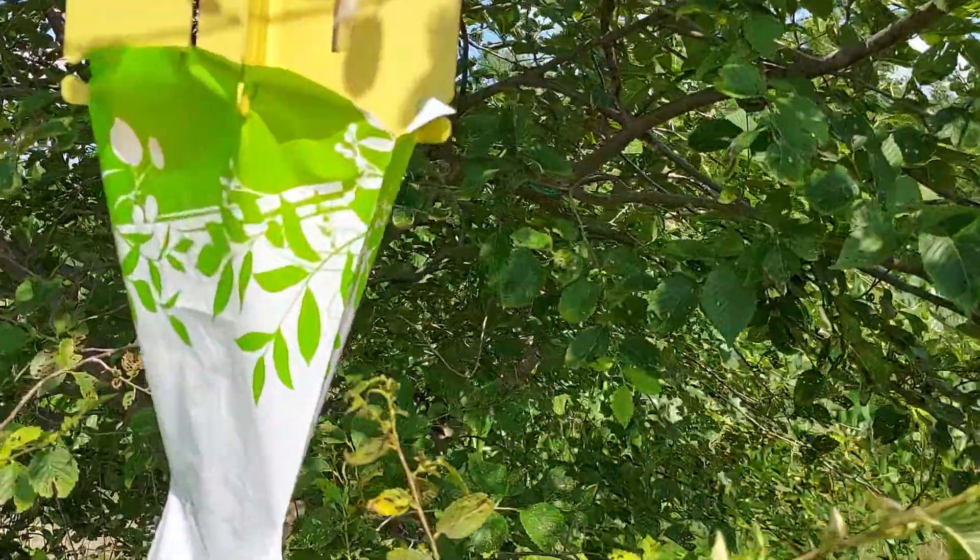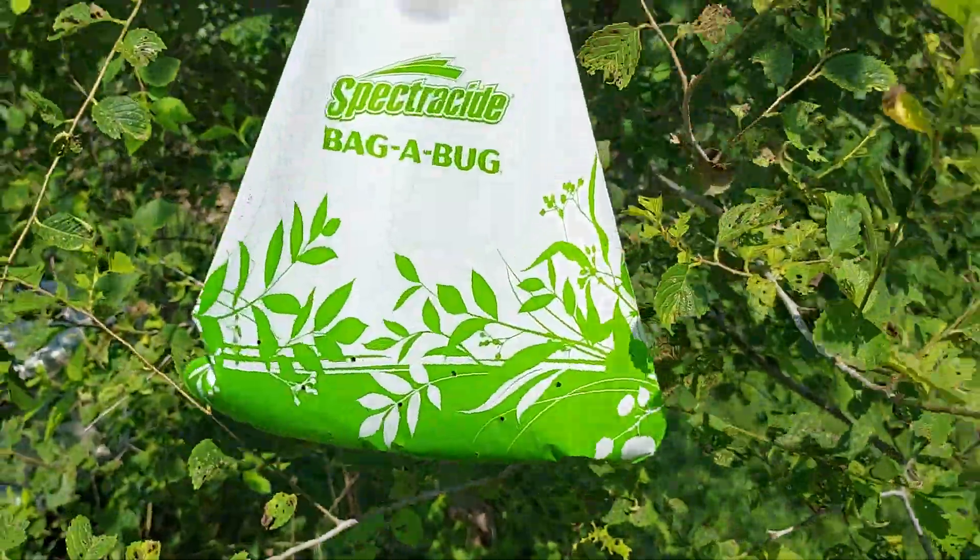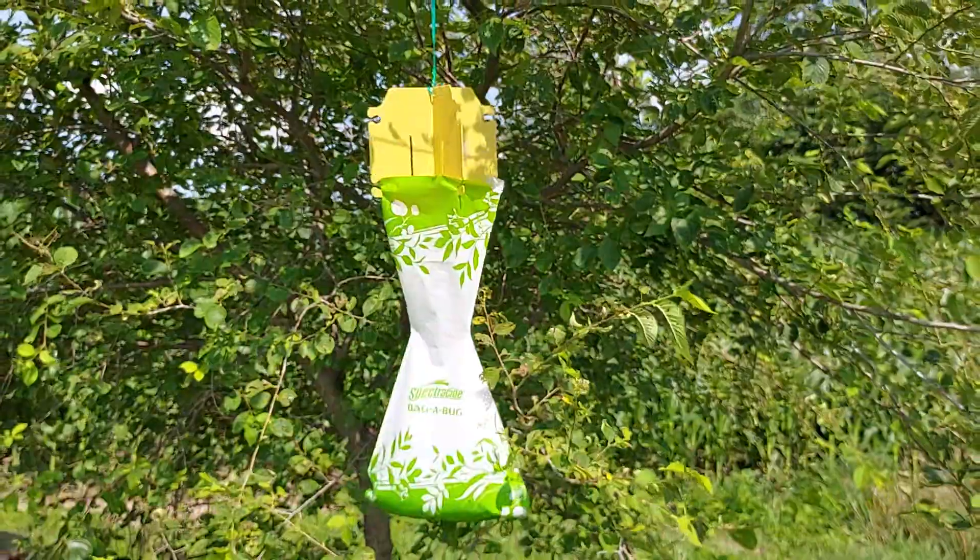Anyway, these traps have been putting a dent in the Japanese beetle population out here. I just don't know if it's really doing any good — we'll see.